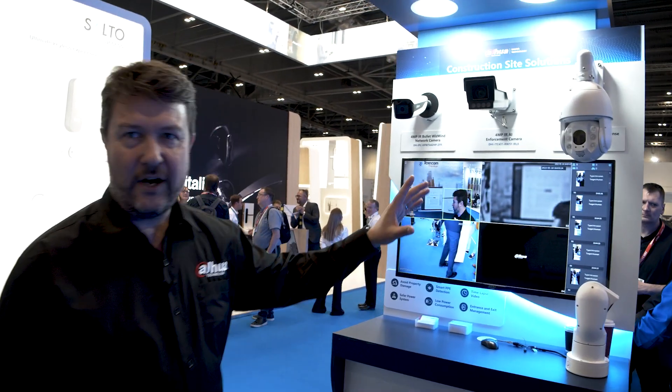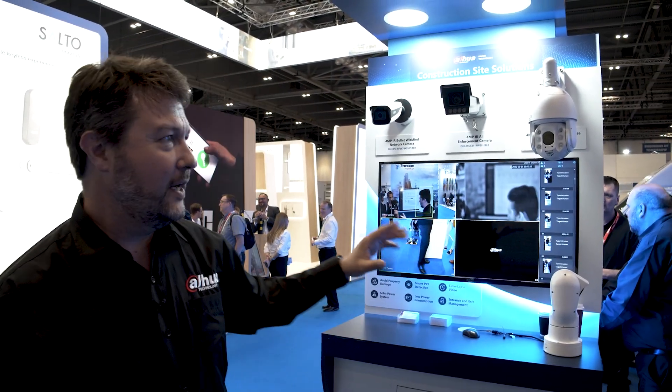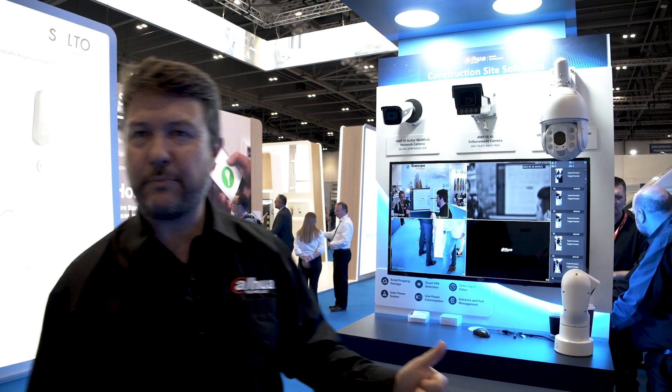Here we have our construction site solutions. We have significant focus on our vertical solutions, whether that's enterprise parks, logistics, construction sites, transportation, etc. It's very important that we deliver significant value to enable our customers to deliver amazing solutions.